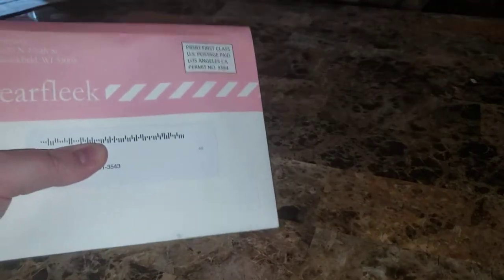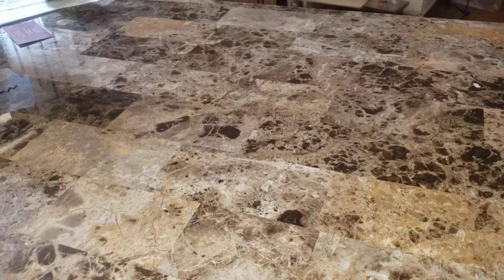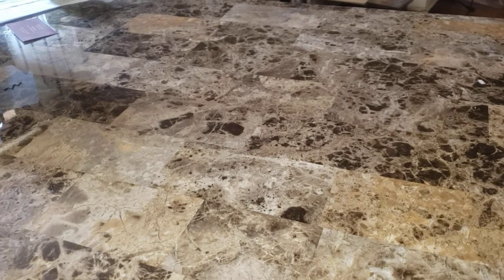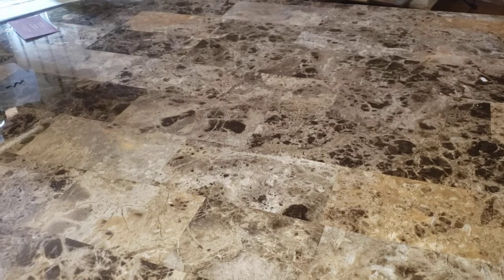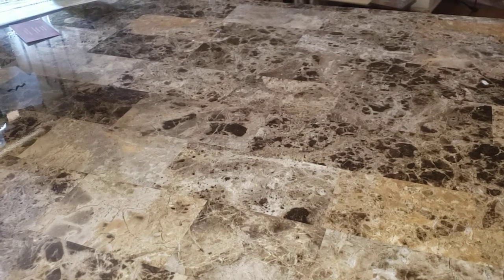Hey everyone, so I got my Ear Fleek — I covered up my address. Like I told you before, it always comes at the end of the month. This is my July pair. It's $3.49 per month, but I do the six-month plan which is 20 bucks.